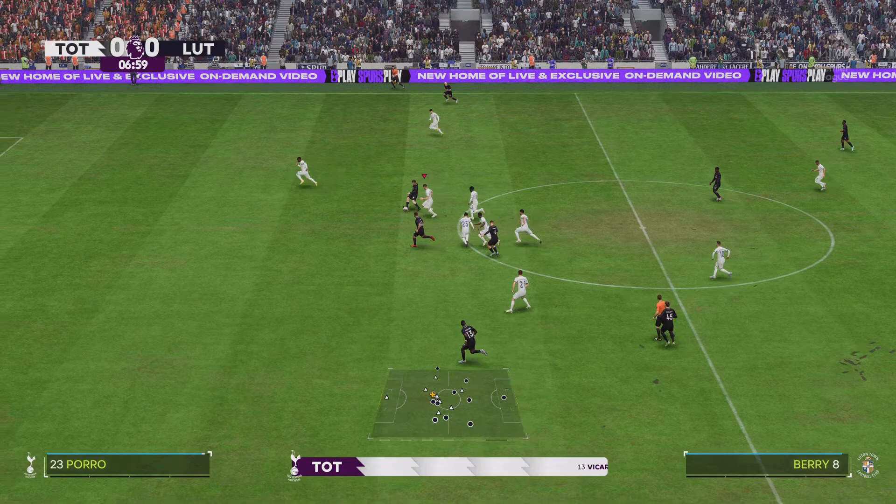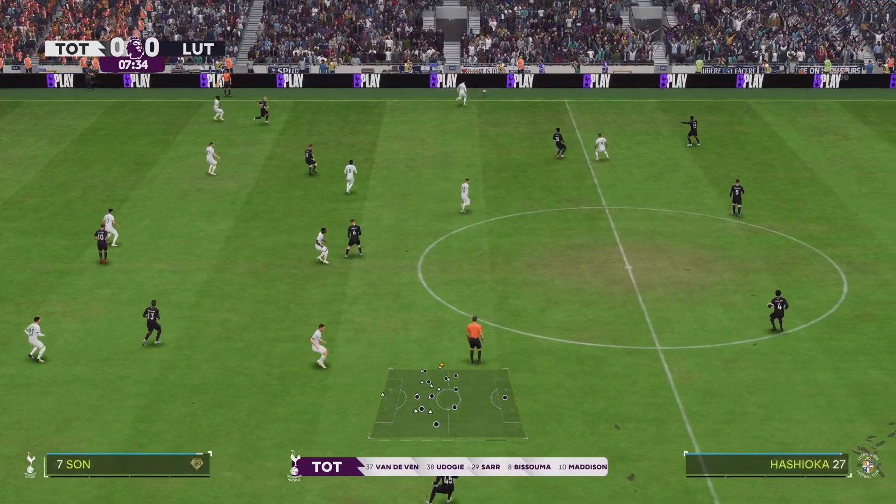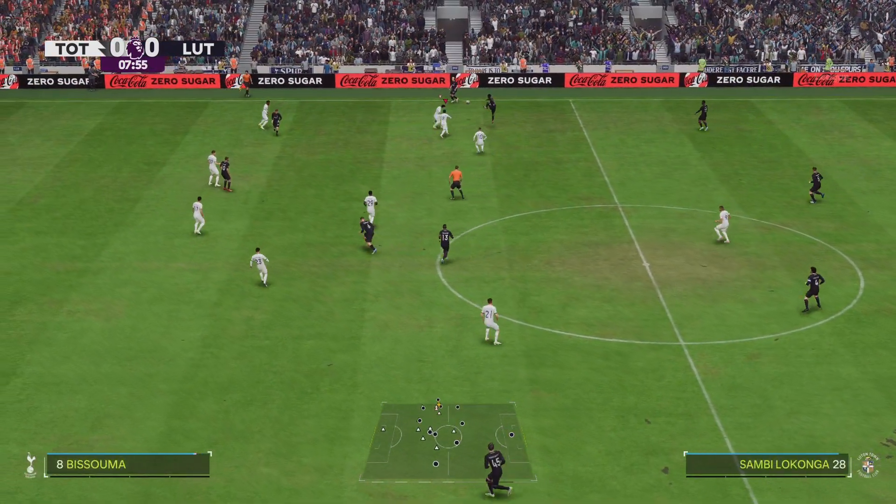And the lineup for the home side. Well, plenty of attacking within this 4-3-3. But they'll need to get their midfield players to join the centre forward as much as possible. If not, he'll become isolated.